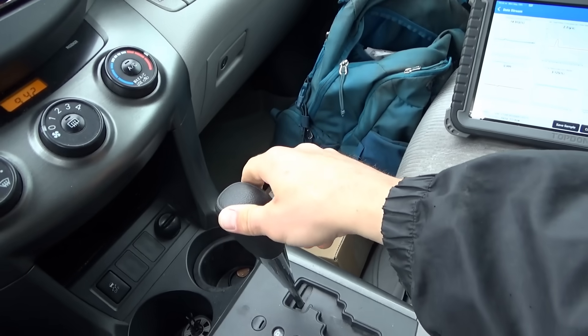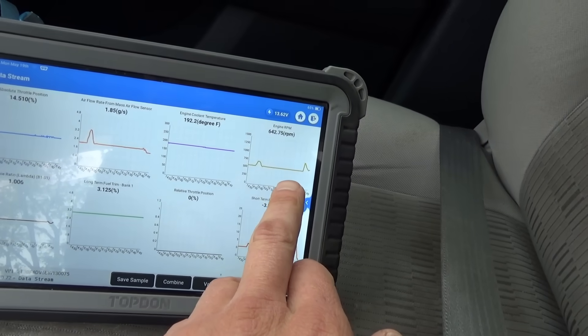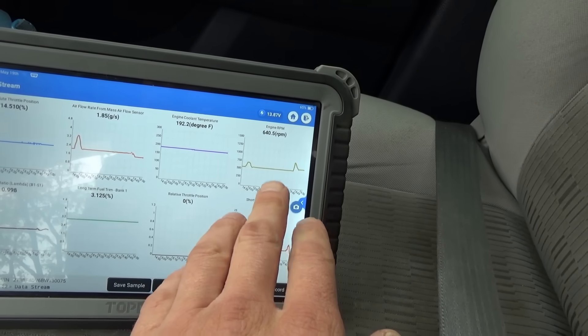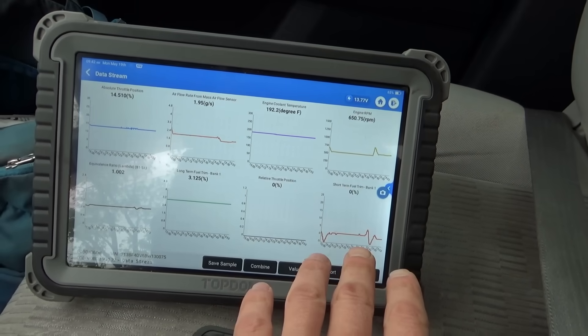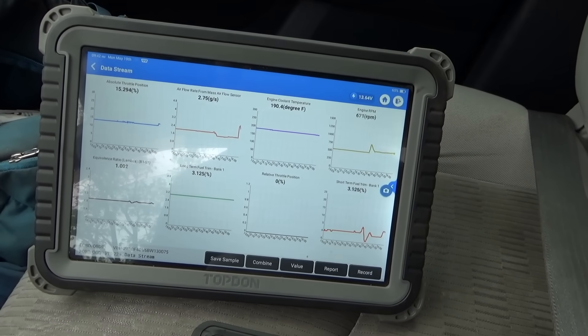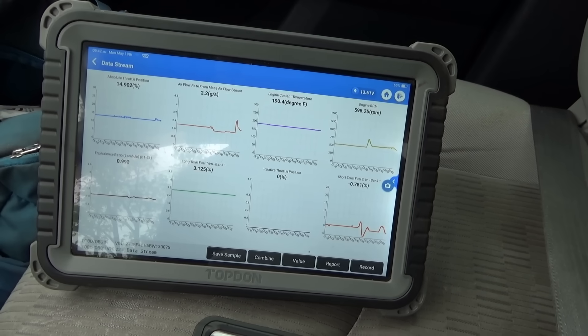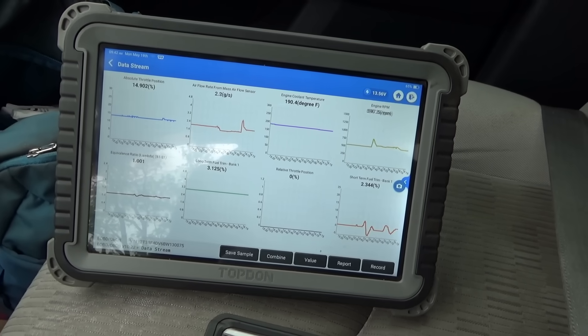We can try cleaning the throttle body to see if that bumps up the RPMs. There's no idle relearn procedure or anything like that. Customer complaint is reproduced: fully warmed up, RPMs drop below 600 in gear. In park, RPMs are about 650; below 600 in gear and neutral.